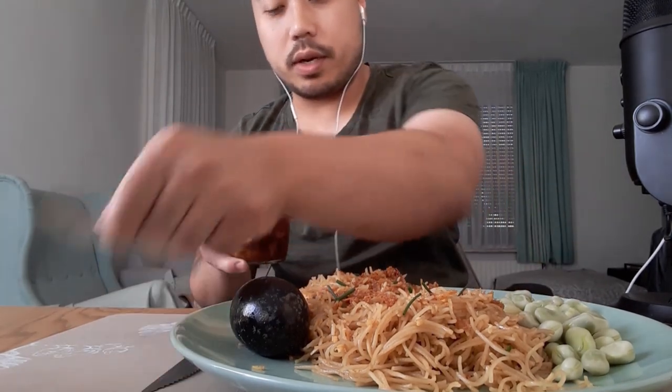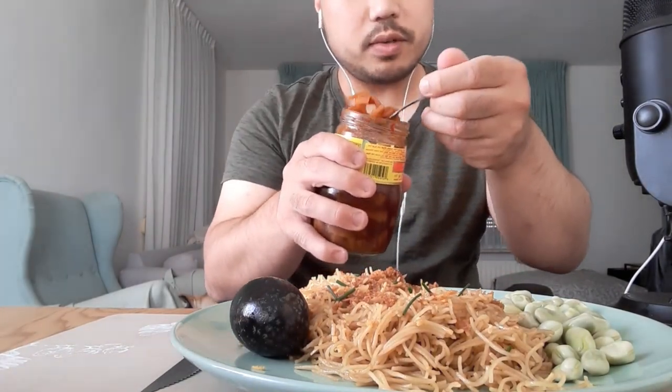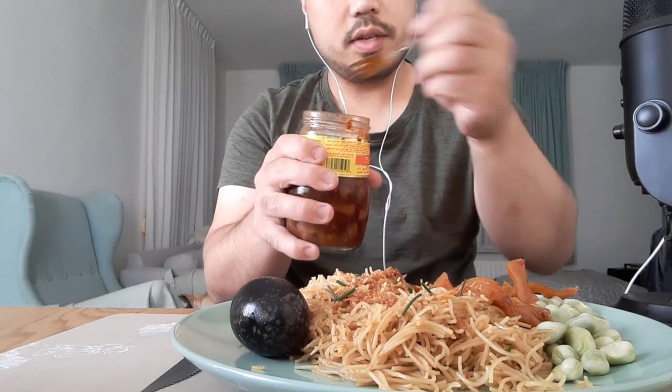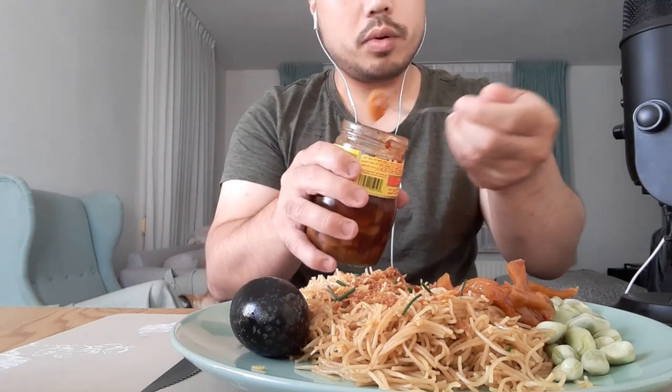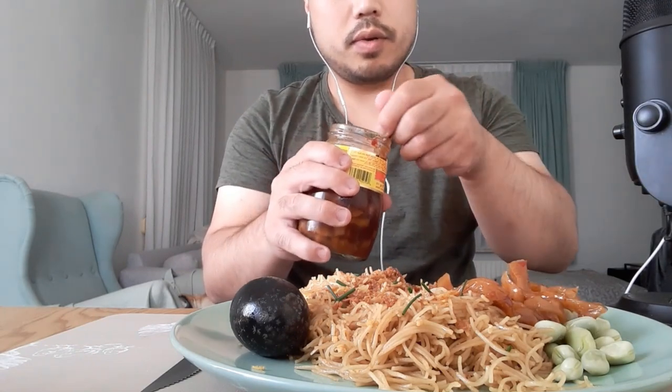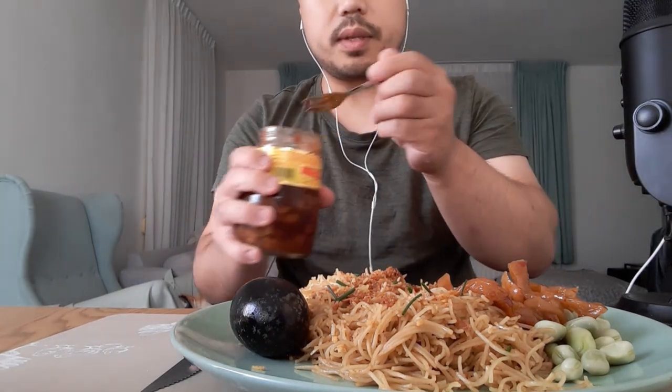Before we eat, we're gonna mix. Pickled radish is very spicy. Some chili oil — oily oily oily, yeah!